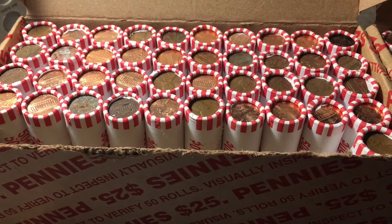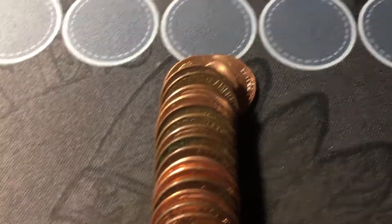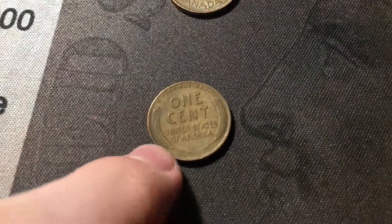It took us nine rolls, but we are going to get the first wheat cent of the box besides the ender. Also, we're going to have the second Canadian — it doesn't look too old, just a 1981. And the first wheat cent of the box besides the ender is a 1946 Denver.